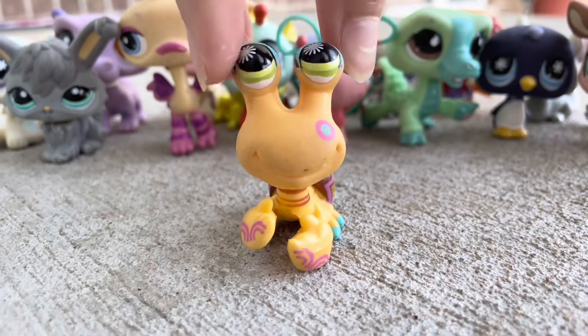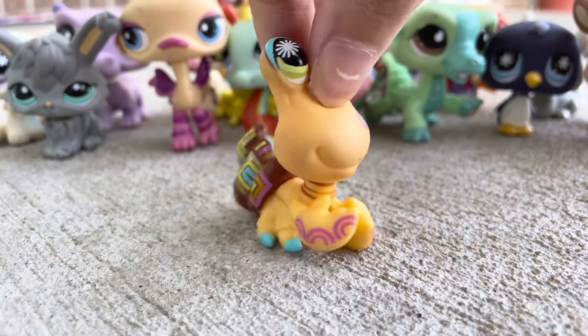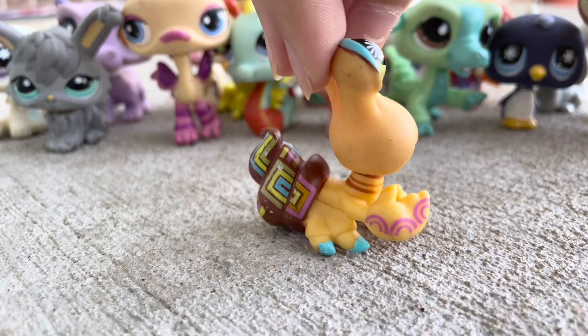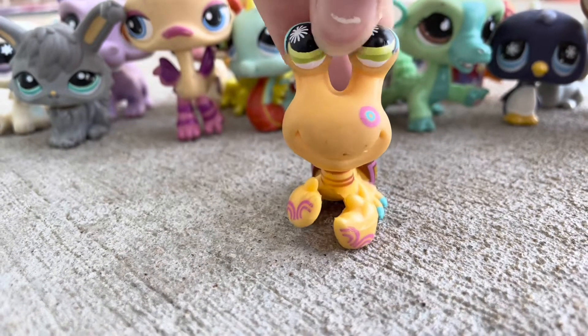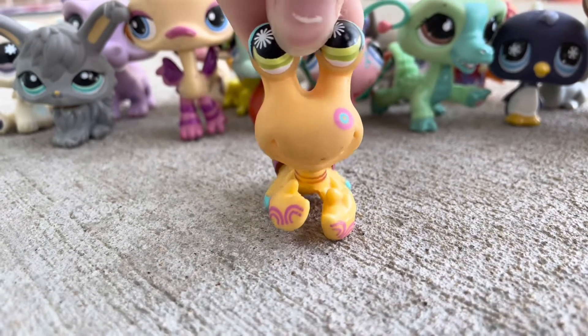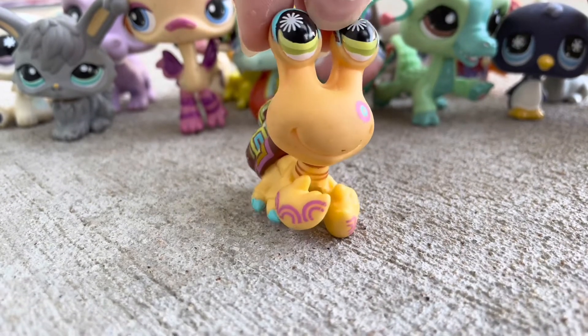Then up next is this little hermit crab. It's got a really cute design, and it's another one that I've actually really been wanting for a while. Like, look at this — it's so pretty. And I love the color green in its eyes again, so I'm really excited to have it now.